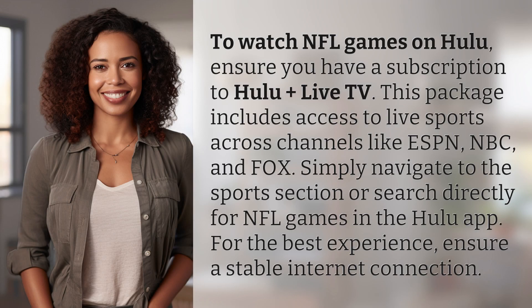To watch NFL games on Hulu, ensure you have a subscription to Hulu Plus Live TV. This package includes access to live sports across channels like ESPN, NBC, and Fox. Simply navigate to the sports section or search directly for NFL games in the Hulu app. For the best experience, ensure a stable internet connection.